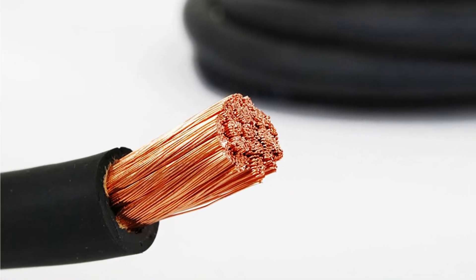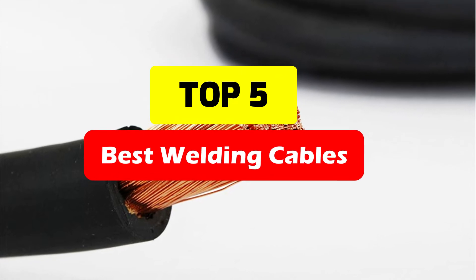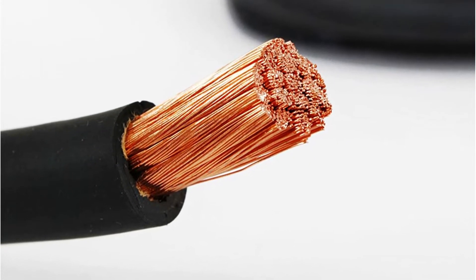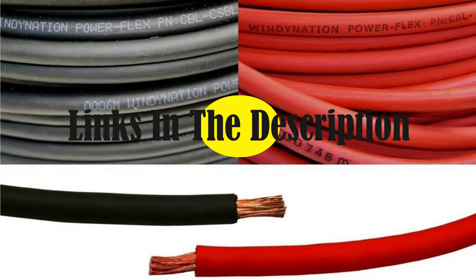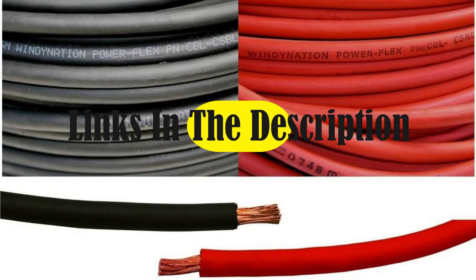As technology advances, the welding cable industry continues to change. We examine the finest welding cables presently available in this video. Each cable is assessed based on its characteristics and performance. We give links in the description to the top 5 welding cables that you should consider getting in 2022 after studying these welding cables. Let's get going!